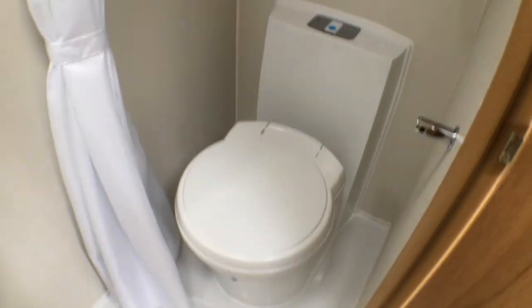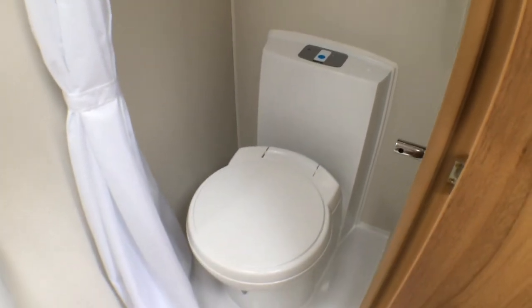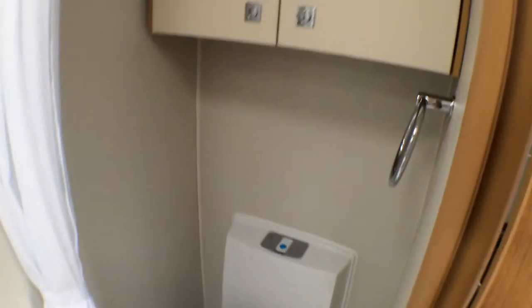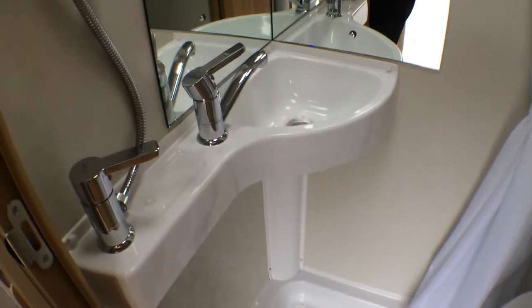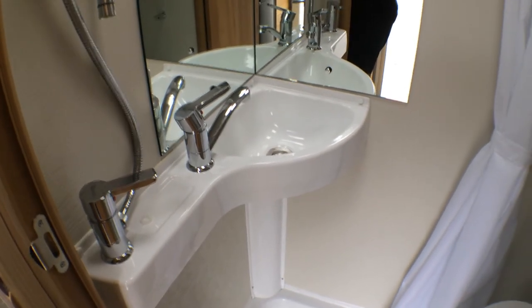And then you've got your toilet compartment. It's an electric flush Thetford toilet with wheels on the actual cassette so that you can wheel it around the site rather than having to carry it. Cupboard up above. Nice sized shower tray, and you've got your vanity mirror, shower and tap.